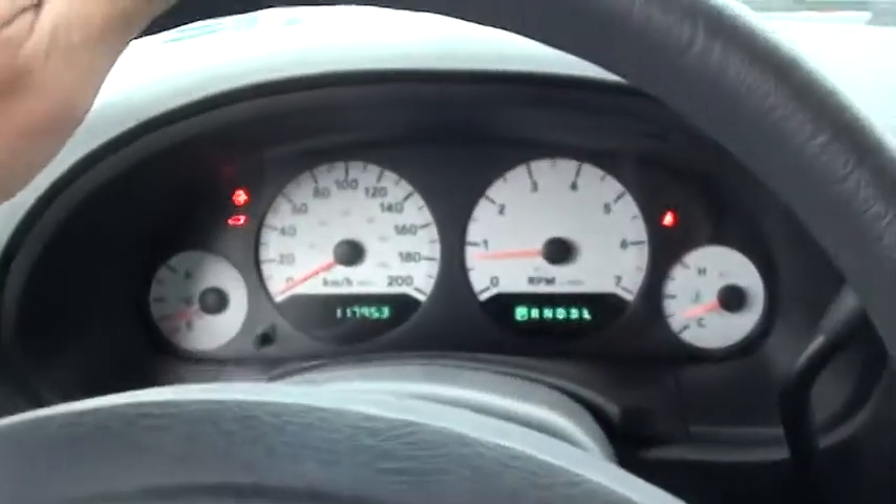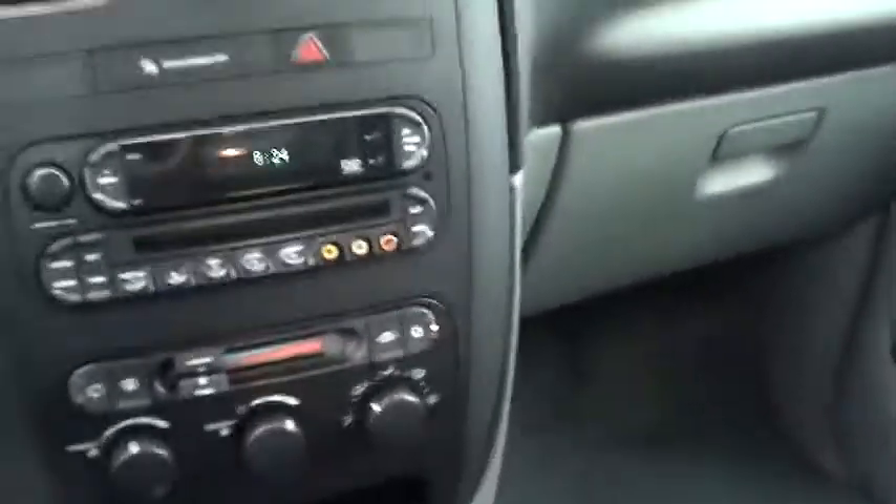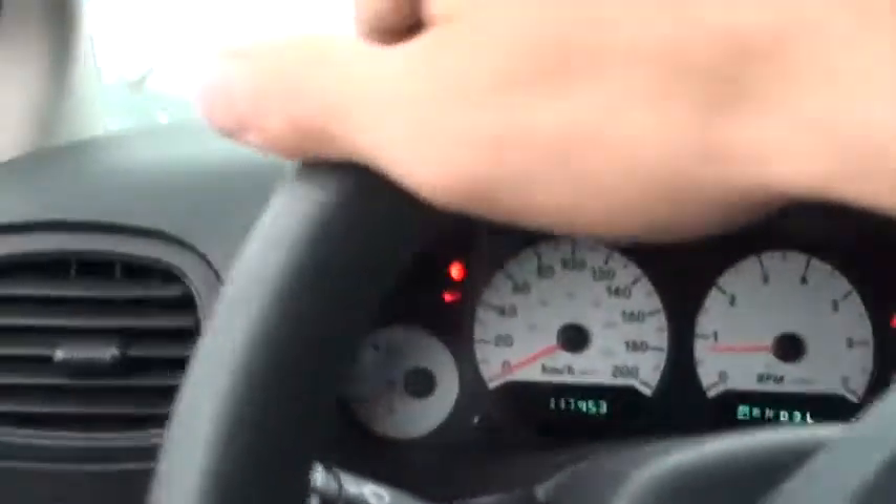I'll take you to the kilometers — 117,000 K on it. It's pretty clean in here inside though.